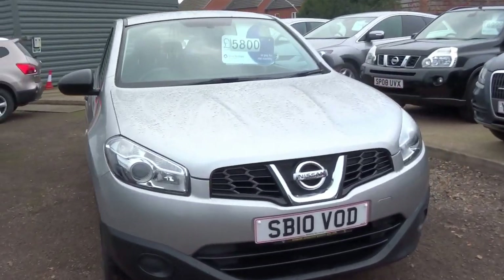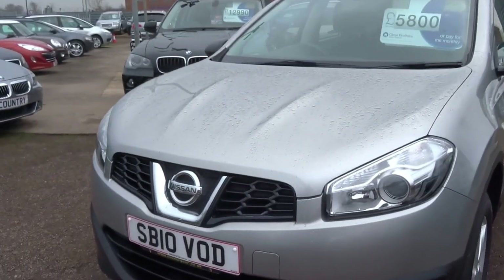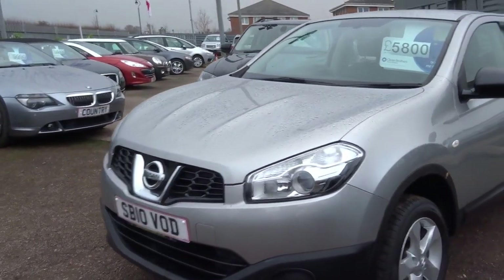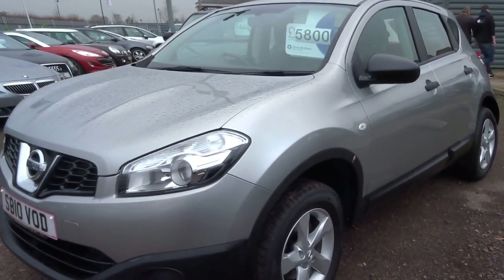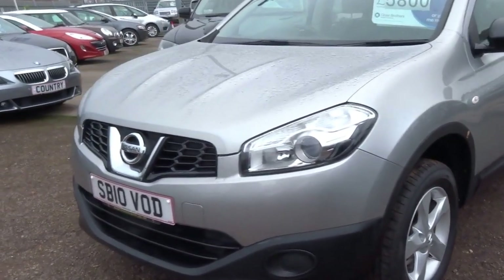Today's video: 2010 Nissan Qashqai, 83,000 miles on the clock, petrol engine doing 40 to the gallon, 185 pounds for the year for road tax, and the insurance group is 16.